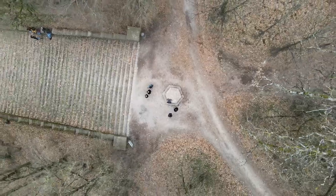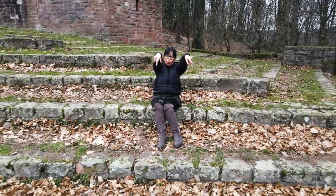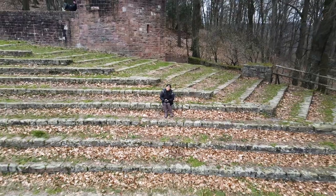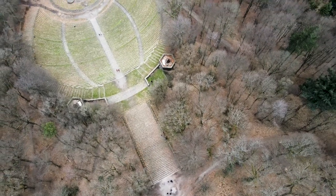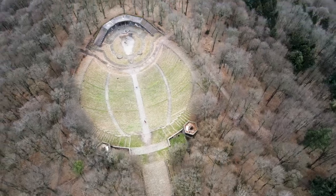Well, we have come to the end of this video. If you happen to visit Heidelberg, please leave a comment below and let us know what you think about the city. Thank you so much and have a good day!